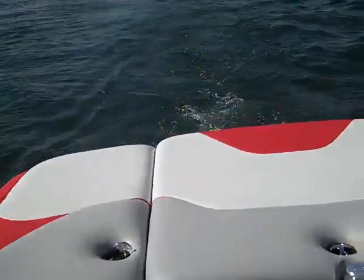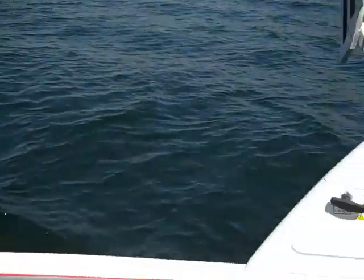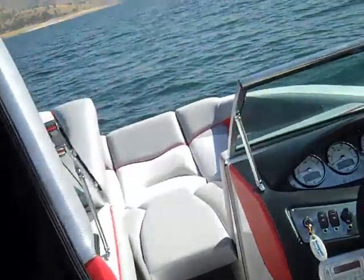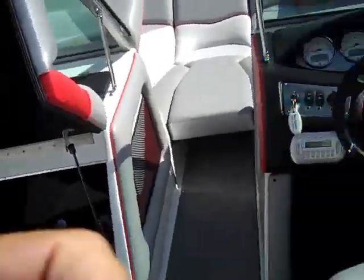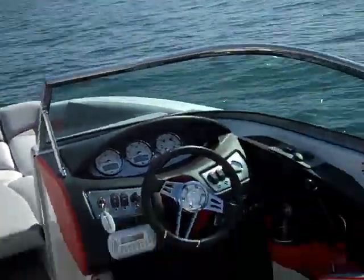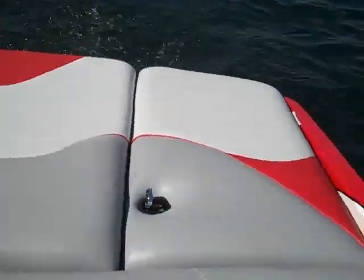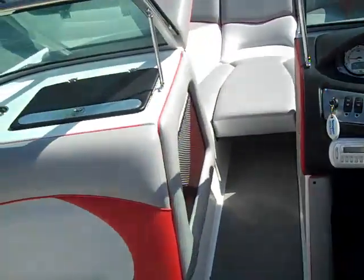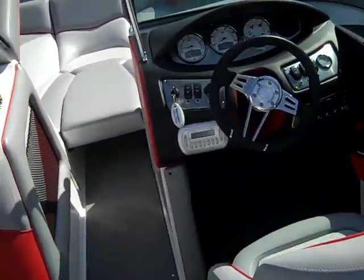Thanks for checking out Semper Speed and Marine. See us on our website SemperSpeedandMarine.com for all your wakeboarding needs. We have the lowest prices in the country because we're right at the factory's doorsteps — can't get any cheaper than that. Come see me, Mark Semper, at Semper Speed and Marine: 559-436-1888.